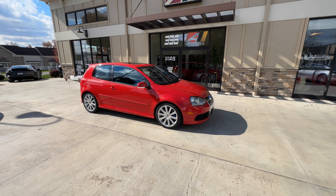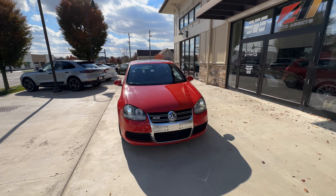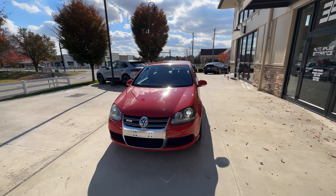Good afternoon, welcome back to Auto Assets. My name is Zach. Here with us today is a 2008 Volkswagen R32 hatchback, finished in tornado red. This is equipped with the 3.2-liter six-cylinder engine backed by a six-speed automatic DSG transmission.